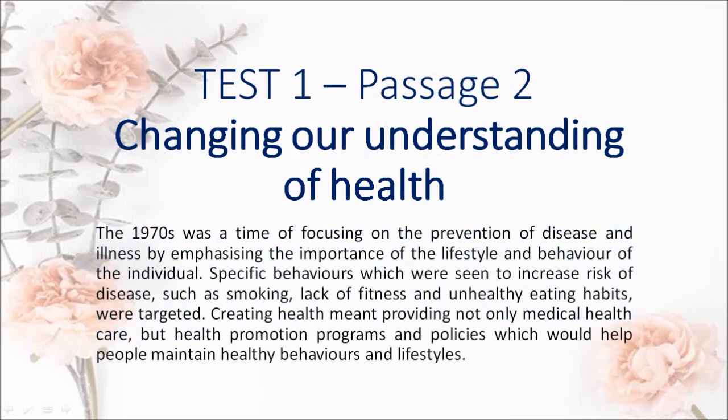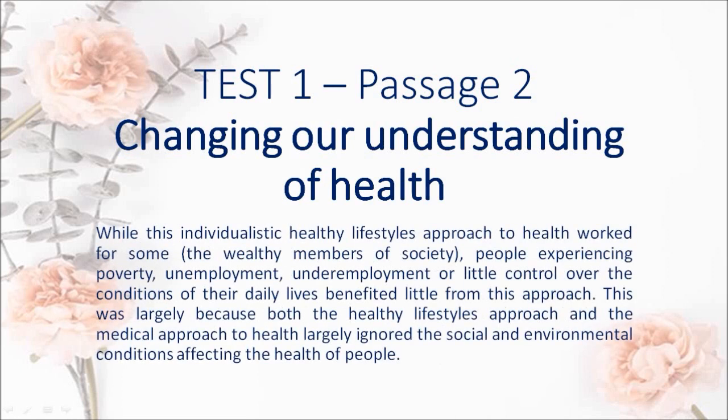The 1970s was a time of focusing on the prevention of disease and illness by emphasizing the importance of the lifestyle and behavior of the individual. Specific behaviors which were seen to increase risk of disease, such as smoking, lack of fitness and unhealthy eating habits, were targeted. Creating health meant providing not only medical health care, but health promotion programs and policies which would help people maintain healthy behaviors and lifestyles.